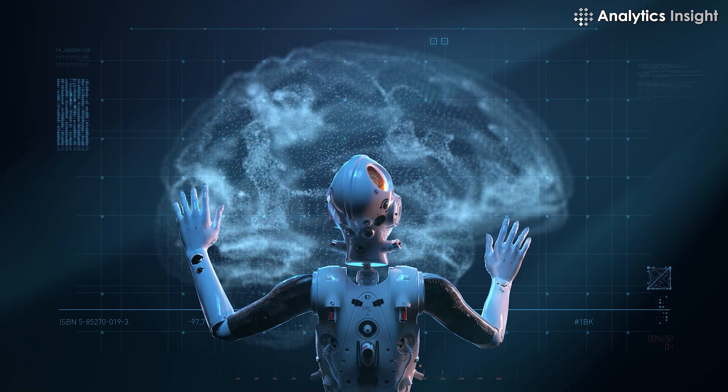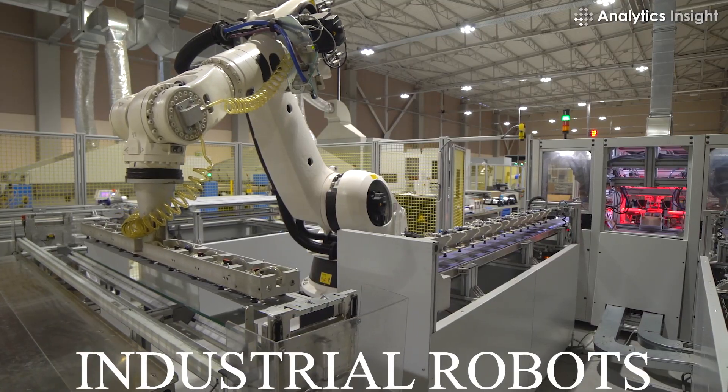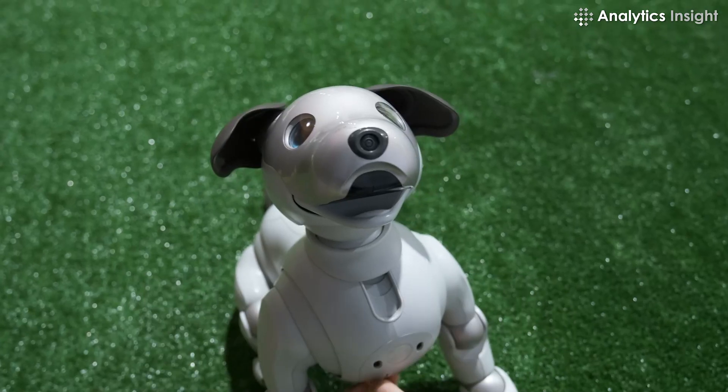Understanding the ecosystem of robots is quite overwhelming. There are war robots, industrial robots, and humanoid robots, and then there are cute looking adorable dog robots that we can keep as pets in our homes.